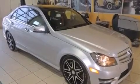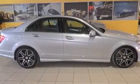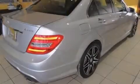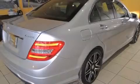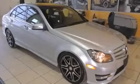With an EPA estimated rating of 28 miles per gallon on the highway, this vehicle does not compromise its fuel efficiency for size, comfort, or fun. Contact us today and schedule your opportunity to see this vehicle in person.